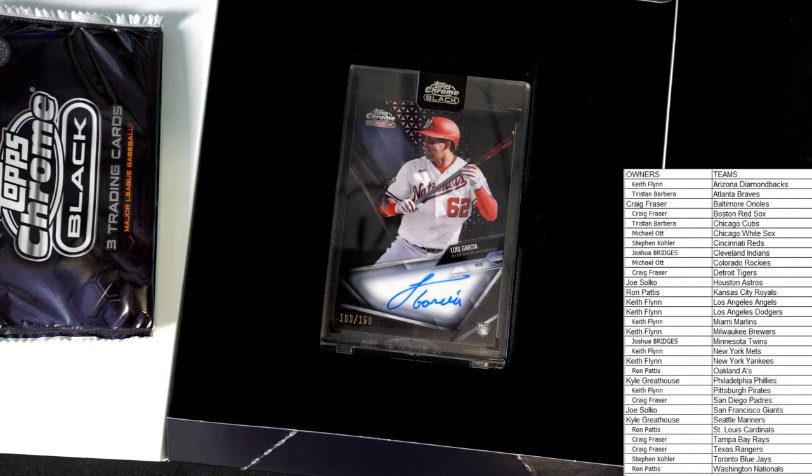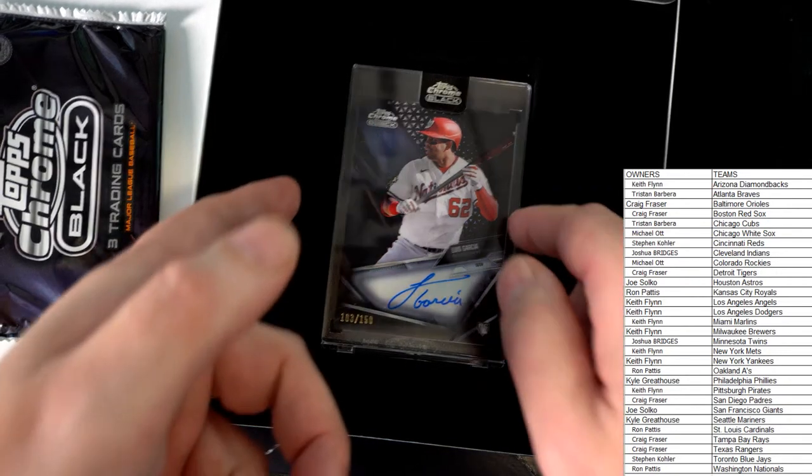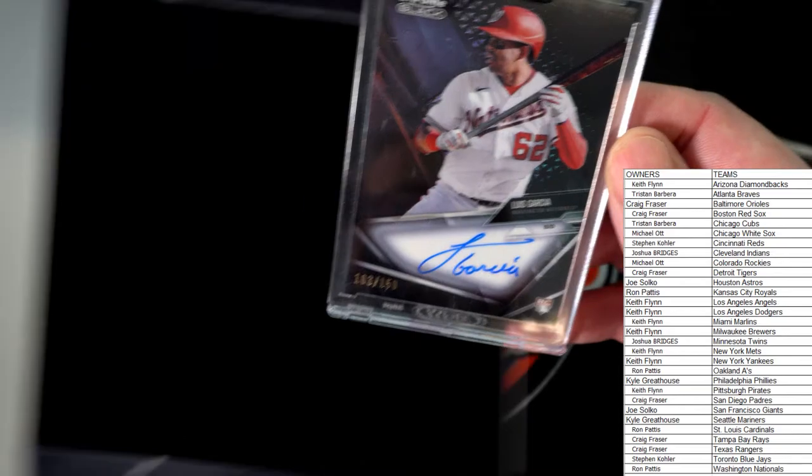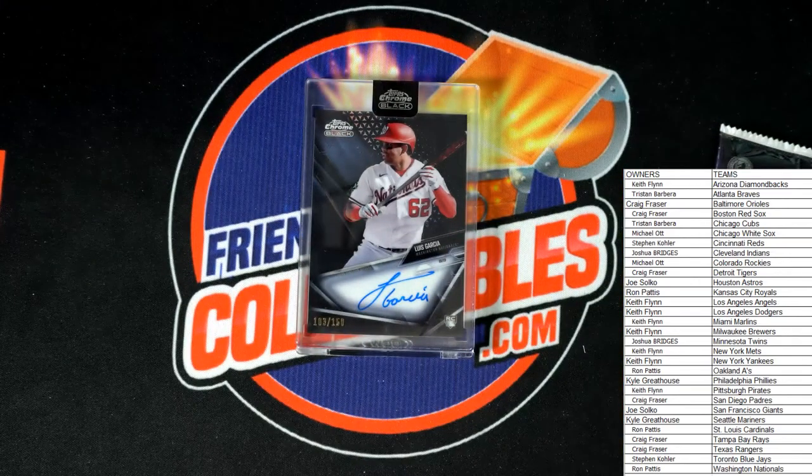Luis Garcia — $103. Let's get this pack set aside and pull this encased hit out. That is a beauty, going to the Nationals. That beauty right there will be going to Ron P — congratulations. Ron P with the first hit.